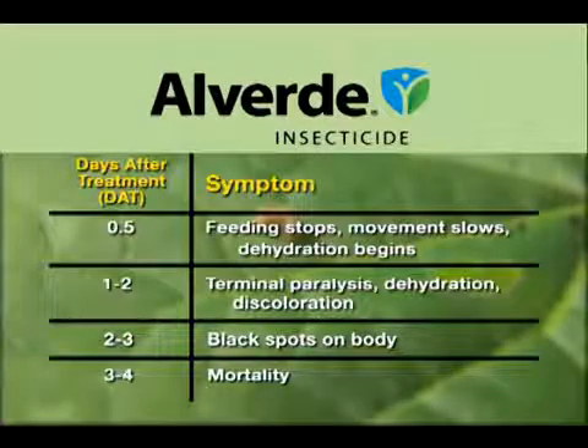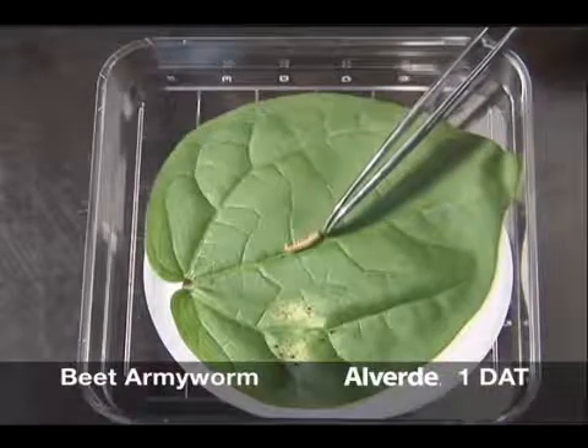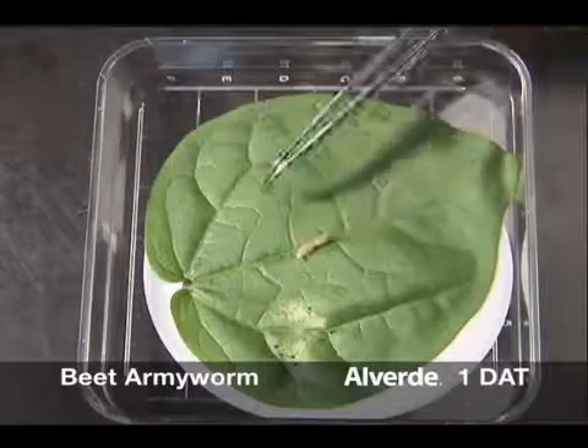Feeding soon stops, however, and impact on the crop is minimal. Here a beet army worm at one day after treatment with Alverde has stopped feeding and is showing signs of reduced movement and feeding, called terminal paralysis, characteristic of this insecticide.